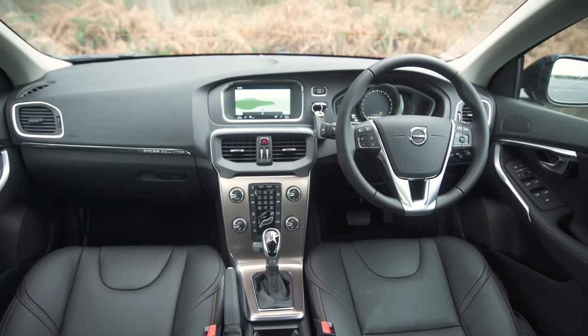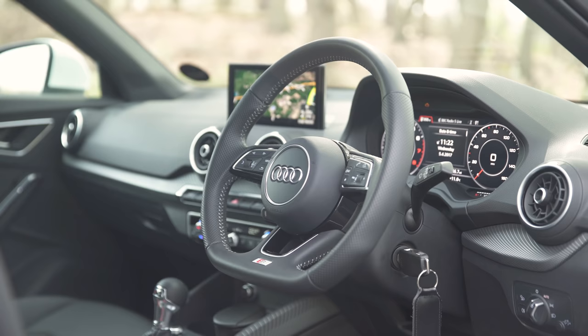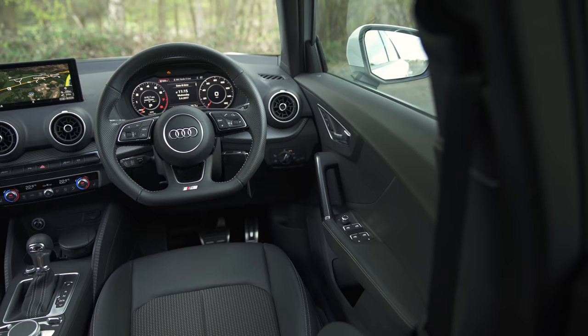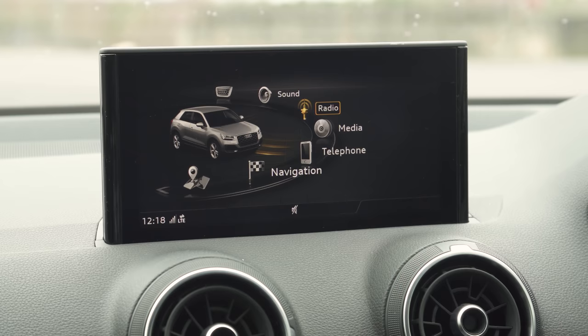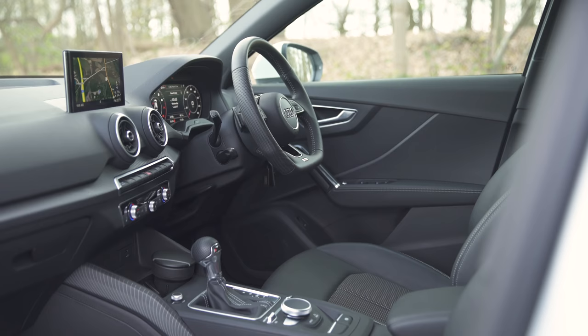Still, you can get some digital driving dials, however they pale in comparison to Audi's virtual cockpit. That option doesn't come cheap — to get it, you need to specify the upgraded infotainment system first, though that is rather lovely and easy to use via the wheeled controller. But what about the rest of the Q2's cabin?